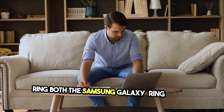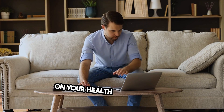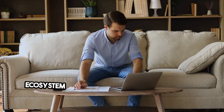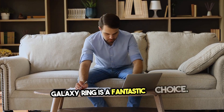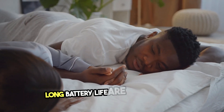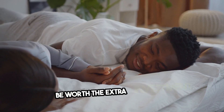Both the Samsung Galaxy Ring and the Aura Ring Gen 3 offer unique benefits depending on your health tracking needs. If you're deeply integrated into the Samsung ecosystem and want advanced health features, the Galaxy Ring is a fantastic choice. However, if sleep and readiness tracking with long battery life are your priorities, the Aura Ring Gen 3 might be worth the extra investment.